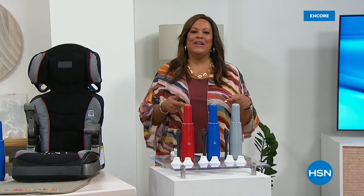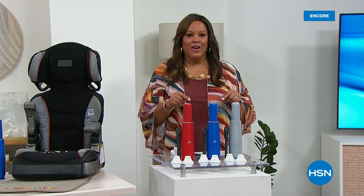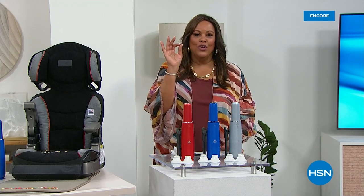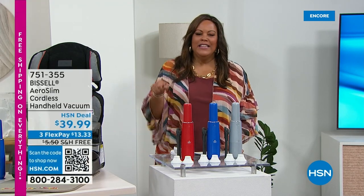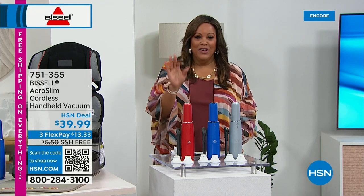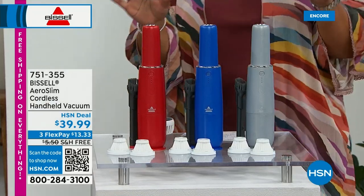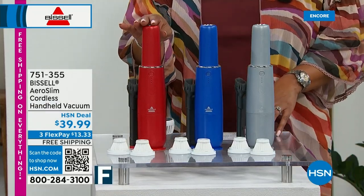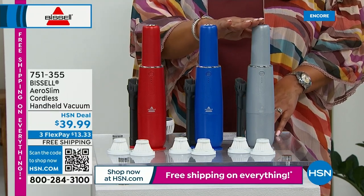Welcome back — it's your girl Debbie D and we are cleaning house with Bissell. They've been around since 1876 — do you know many companies that last that long? It means they are good. Now I have this baby right here — this is for your little crumbs, car seat, getting in between the couch. This is your Bissell Aeroslam cordless handheld. You hold it and you go. We have three colors: red, blue, and titanium, and these always sell out like crazy.